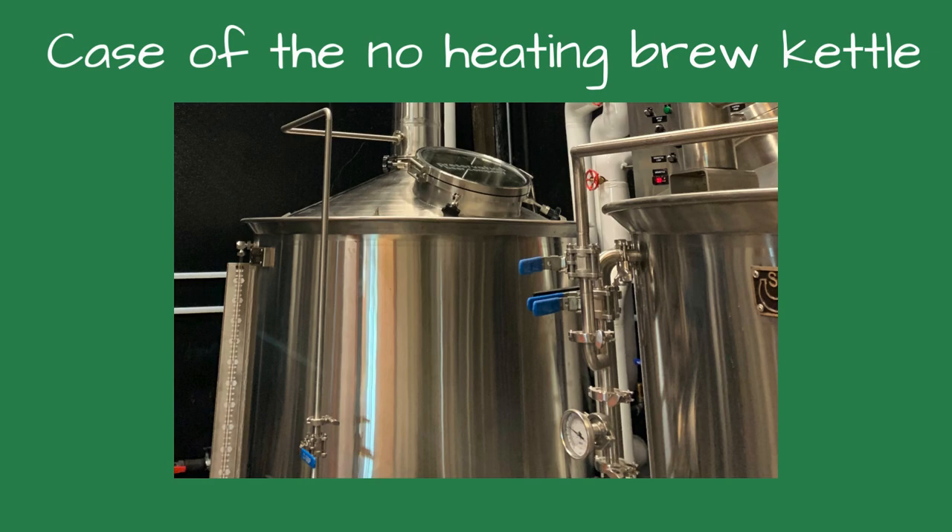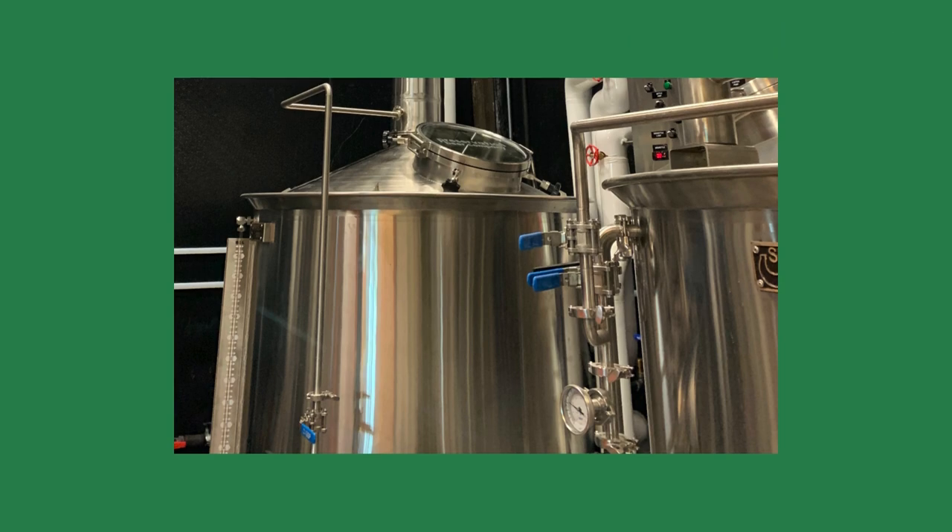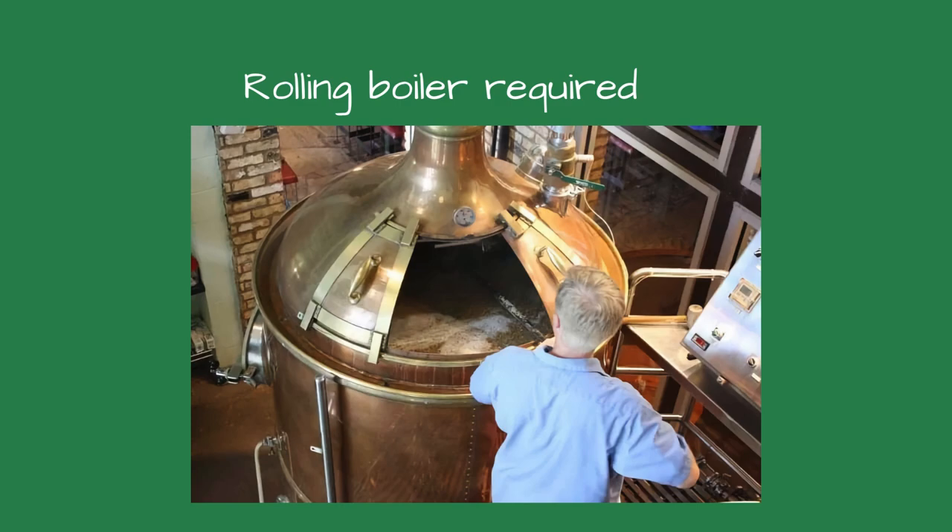Today, we're investigating why the brew kettle wasn't heating. The owner said his brew kettle wasn't getting warm enough. During the brewing process, a rolling boil is essential. The rolling boil sterilizes the wort, lowers the pH, and stops the enzyme activity. There is no beer without a rolling boil.